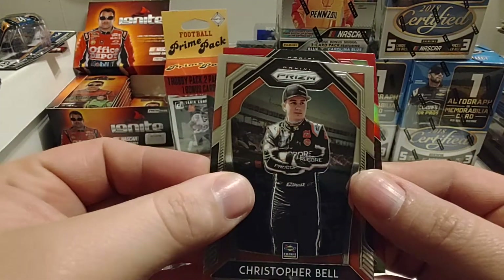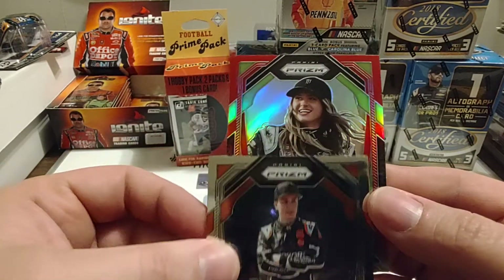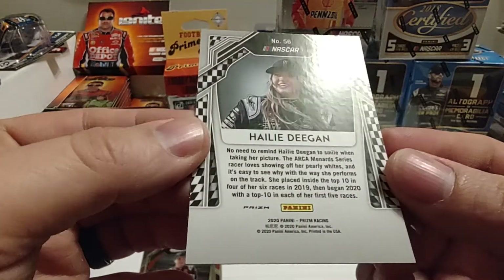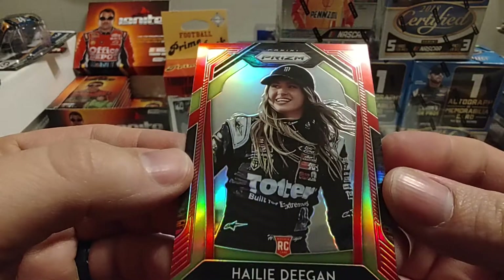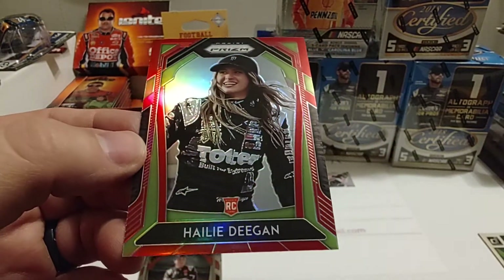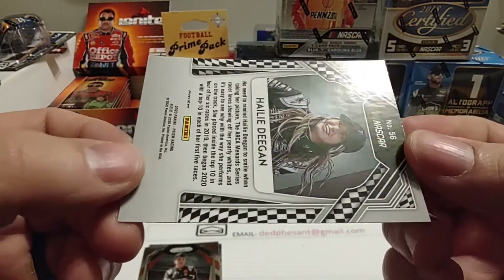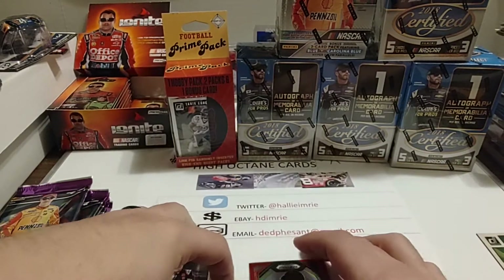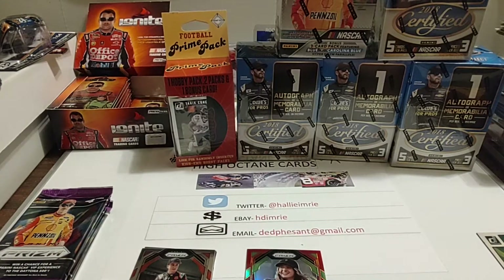Christopher Bell. And let's see who our... looks like it's going... wow! Is it numbered? I don't see a number on that one. But that's a really nice one. I've seen the Monster logo — I thought it was going to be Riley Herbst or Kurt Busch, but no, that is a slick card. I don't know if you have that one, Danny, but I'm sure you'll probably want me to put it in your stack. If you don't already have it, that's a really nice parallel.